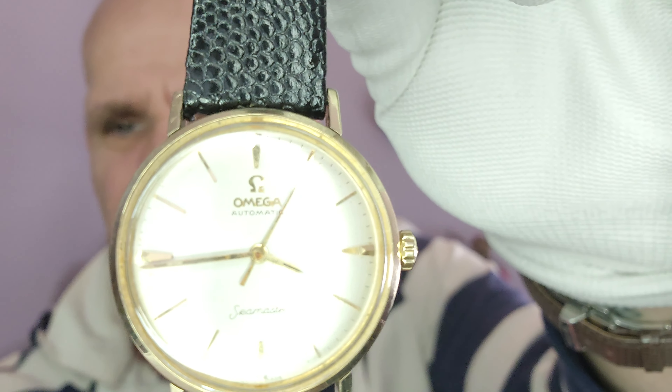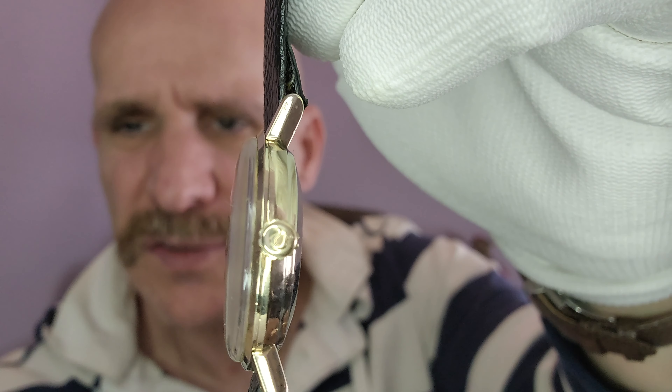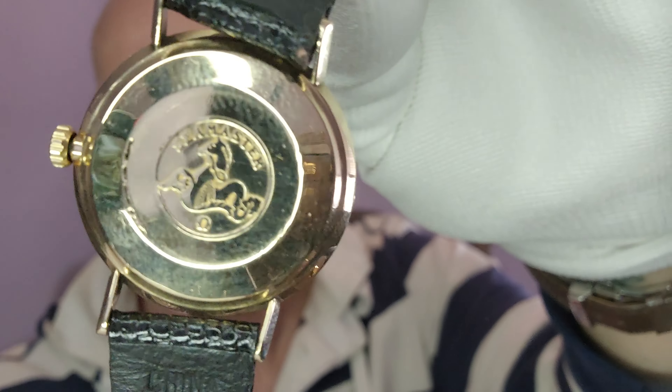The case back, amazingly, no one has ever scratched trying to take the back off. My biggest pet peeve in the entire world is when people grab knives or screwdrivers or just any kind of bad thing to try to take the back off of a watch. But fortunately, this never happened on this. So it's really, really a great opportunity to own a gorgeous, gorgeous Seamaster.